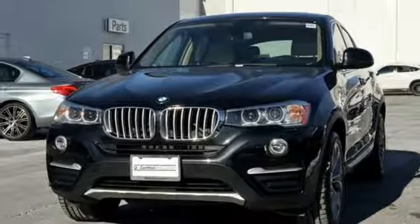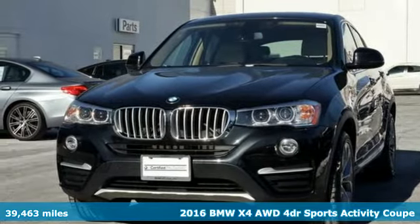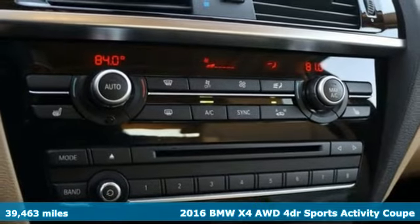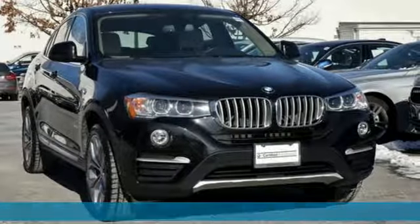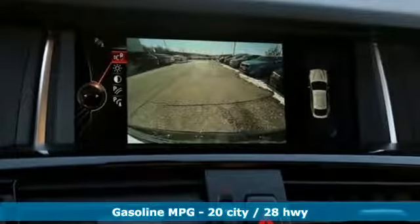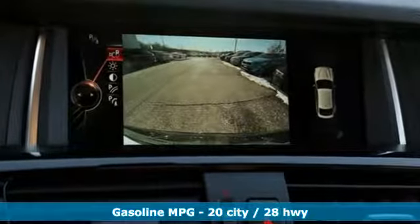It's a 2016 BMW X4. What makes this a sports activity coupe? The sport comes from the athletic feel and build of this X4. The activity alludes to the capability and spaciousness, and the coupe comes from a design that elicits desire.